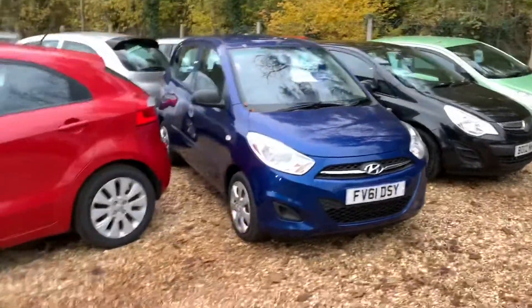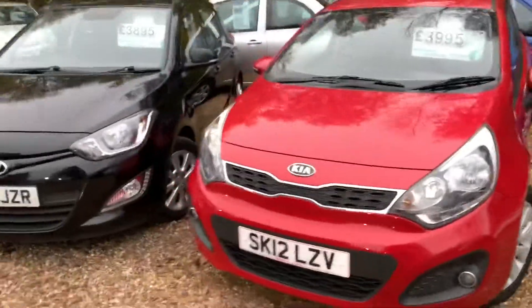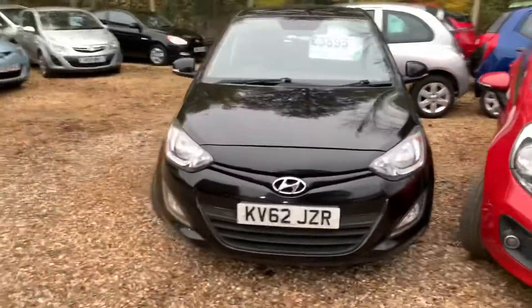A couple of Corsas, a little i10. Very good looking Kia Rio, hence why it's on the front. That's the i20.